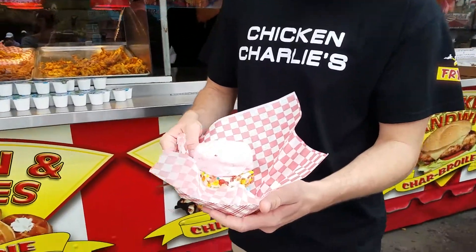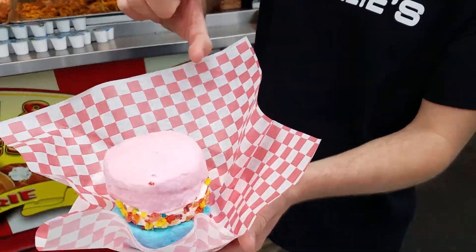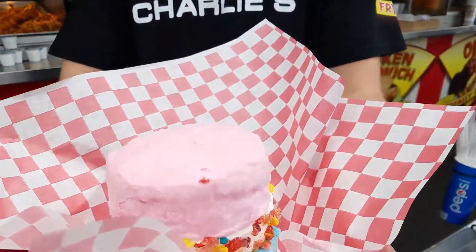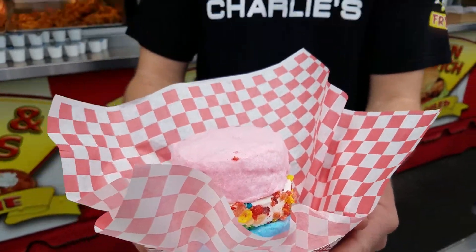So this is the cotton candy ice cream — it's our new unicorn this year. It has two cotton candy buns, ice cream with fruity pebbles wrapped around it. And where are we today? We're at the San Diego County Fair at Chicken Charlie's.